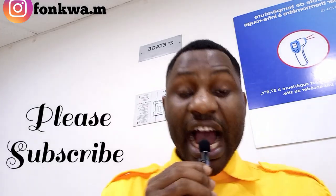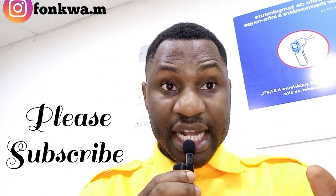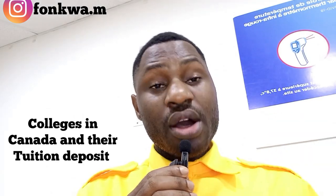Welcome back. Today's video is about some colleges in Canada and their first tuition deposit. When you are applying for a college program in Canada, they are going to ask you a tuition deposit before your final offer letter or acceptance letter is given to you. Every college across the provinces of Canada asks different amounts of money.